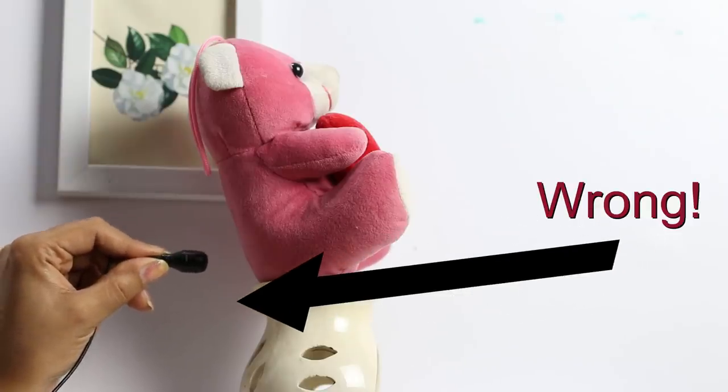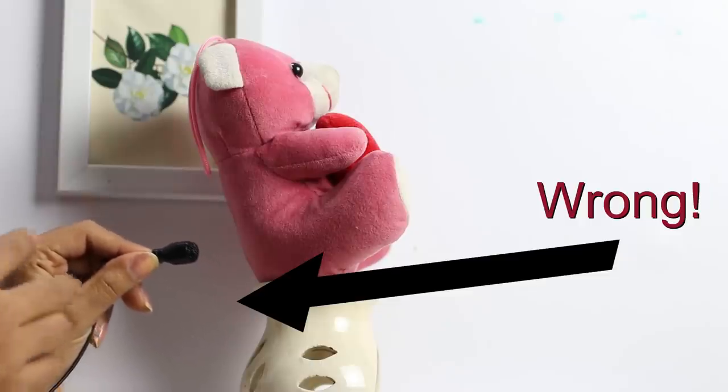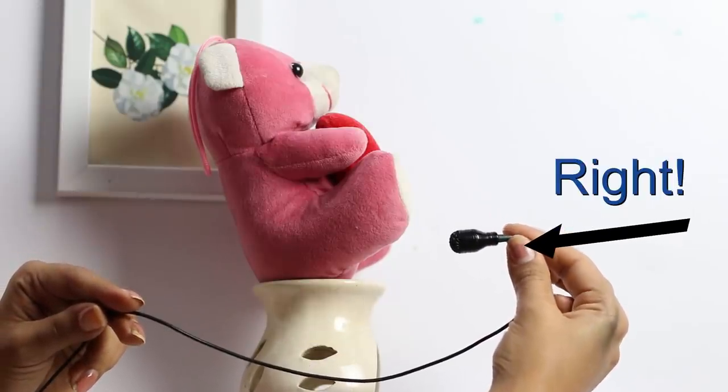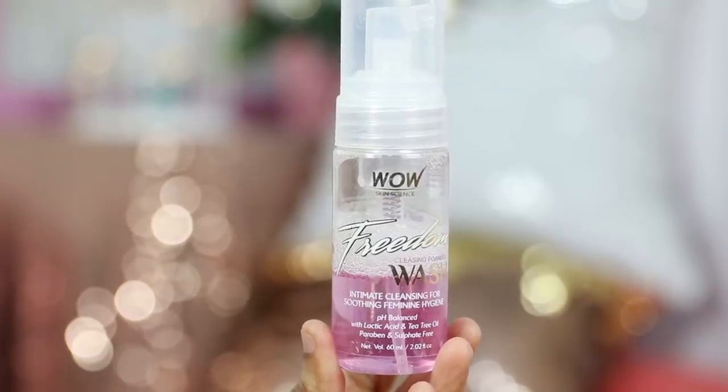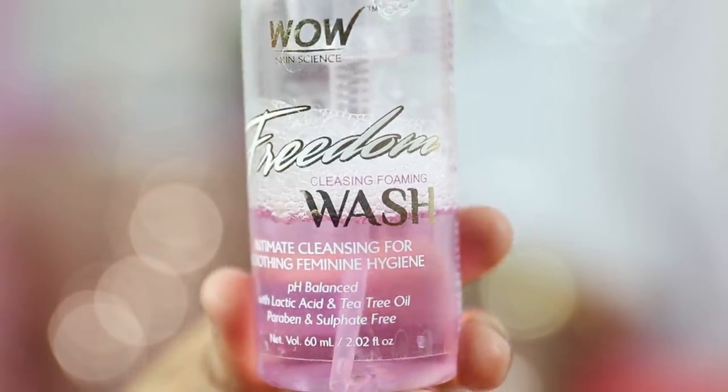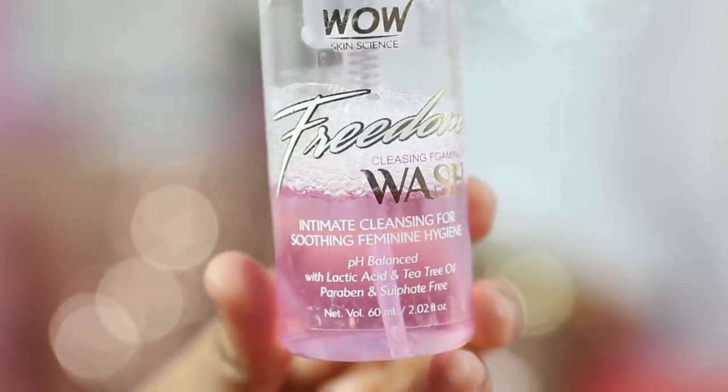To wash yourself, you need to wash from front to back — that is the correct way. Don't use the hand shower from the back for the toilet spray, as it can again cause urinary tract infections and vaginal infections, especially during periods. It's also a good idea to use an intimate wash during those days, as they are specifically meant to balance the pH of your vagina. Don't use too much and only use it on the outside — don't go inside your vagina.